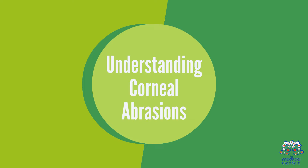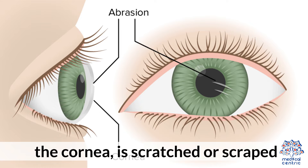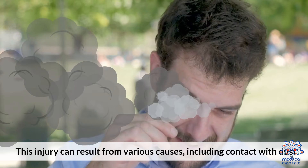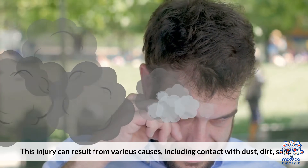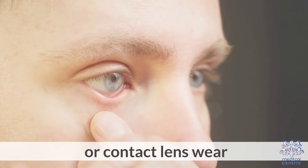Understanding corneal abrasions. A corneal abrasion occurs when the outer layer of the eye, the cornea, is scratched or scraped. This injury can result from various causes, including contact with dust, dirt, sand, wood shavings, metal particles, or contact lens wear.